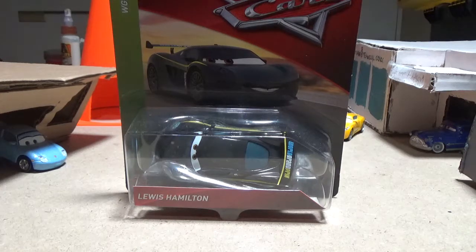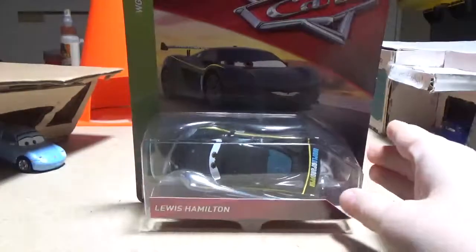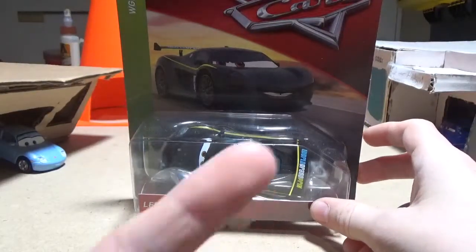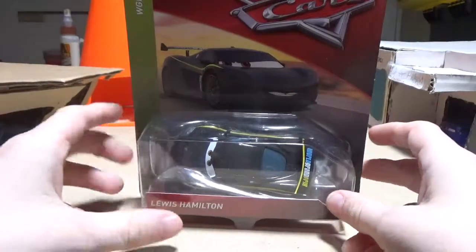Now, he is the last World Grand Prix race car I need to open, and I have him in the 2018 variant. I did get him for Christmas — if you want to see what else I got, a link to that would be right up there. But without further ado, let's take a look at the packaging.